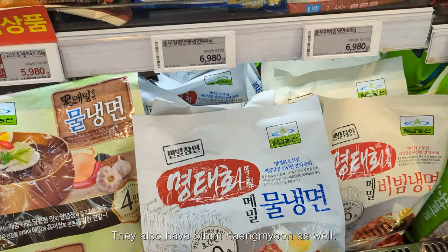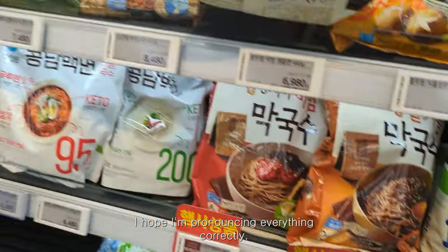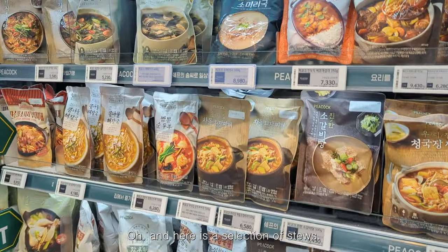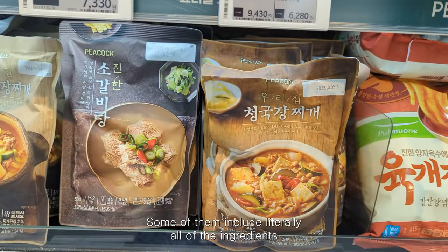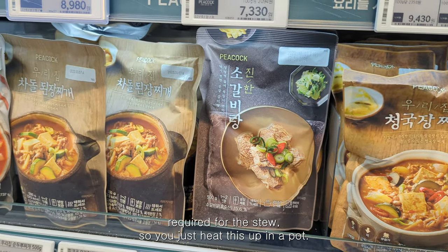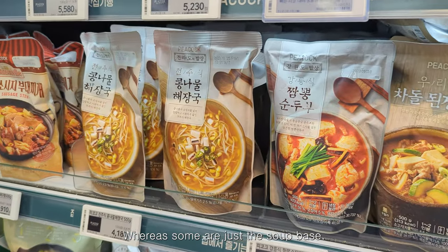They also have bibimbap as well. And here is a selection of stews — some of them include literally all of the ingredients required for the stew so you just heat it up in a pot, whereas some are just the soup base.